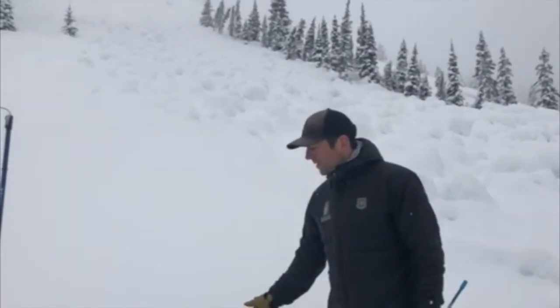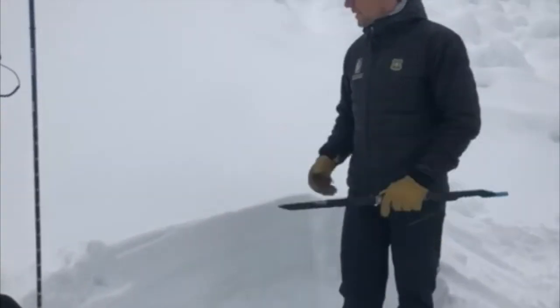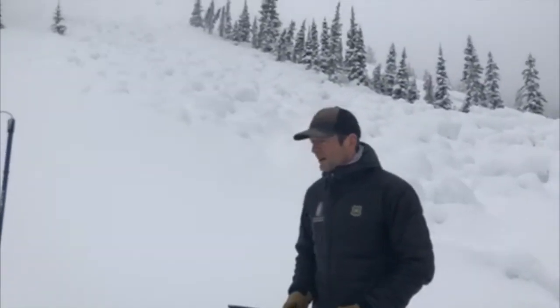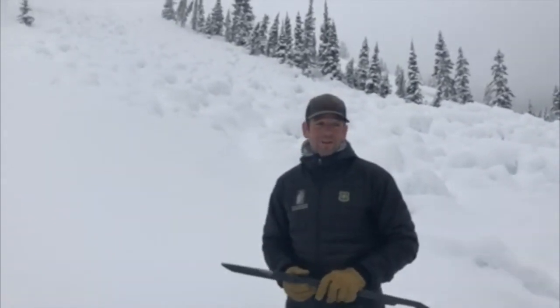We got about 8 inches of new snow here in the Bridgers — an inch of water. This seems pretty standard across the area. Cooke City, I know we have 1 to 2 feet of snow at upper elevations.